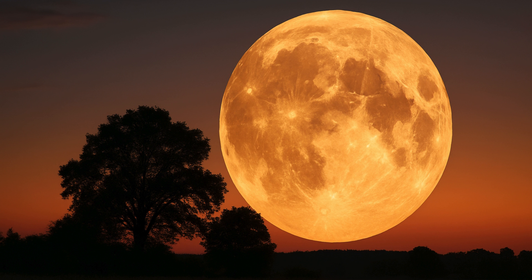July's full moon is also known as the buck moon, which will appear especially low in the sky after sunset. The moon will move slowly across the sky at a very shallow inclination.